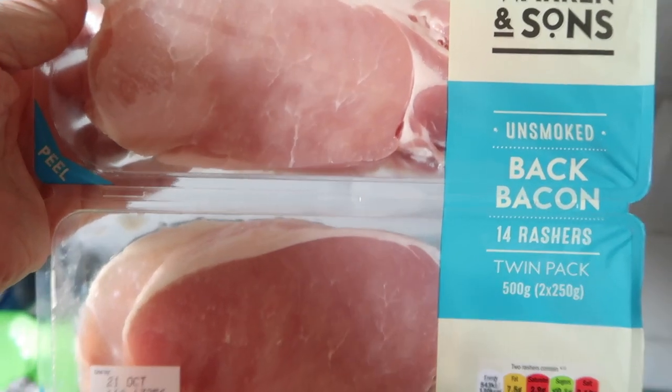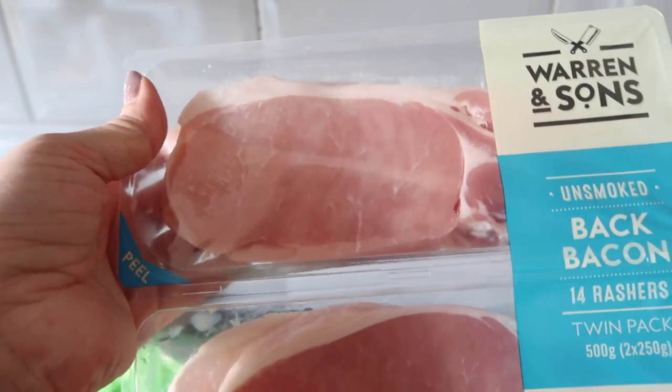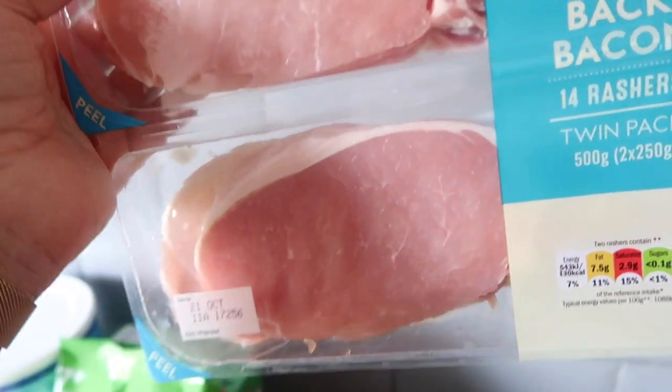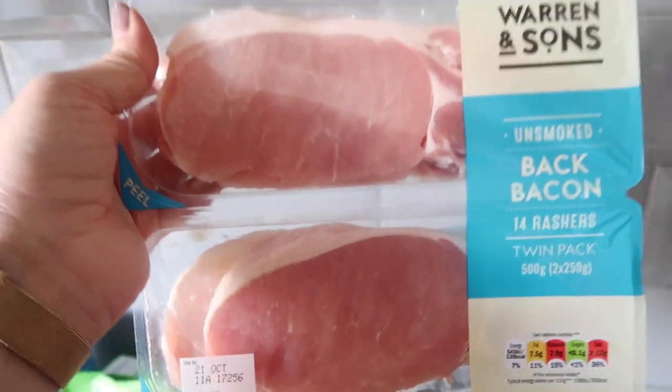So I got some back bacon — I always get the unsmoked one. We used to buy smoked all the time but actually the unsmoked one tastes saltier so we prefer this. This is just a double pack which was quite cheap, only about £2.40 to £2.50.